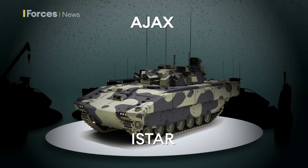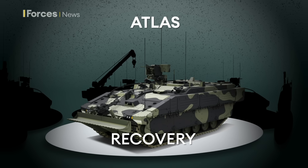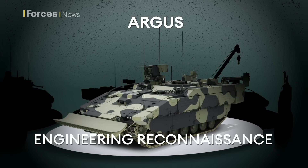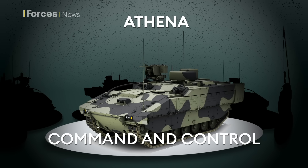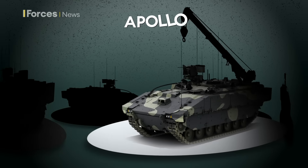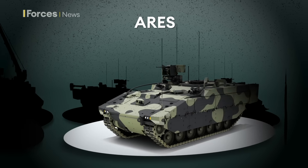Ajax itself is for reconnaissance and direct fire, with a fully stabilised 40mm cannon. Atlas is the recovery option with over 30 metric tonnes of winching power. Argus is for battlefield engineering, while Athena is a command and control variant. Rounding off the six are Apollo with a five-ton crane — the repair variant — and finally Ares, the specialist troop carrier.